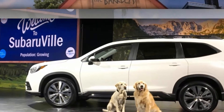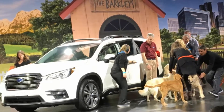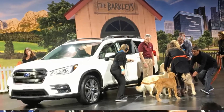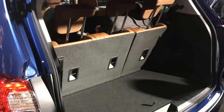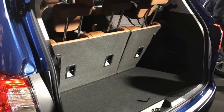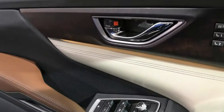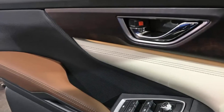The 2019 Subaru Ascent three-row crossover is a big deal, both in literal size and metaphorical importance. It plugs a gap in Subaru's crossover lineup that has never been filled, since the company's previous attempt, the B9 Tribeca, fell flat on its weird-looking face. And by 'it plugs a gap,' we don't mean in terms of market segments — rather, it fills a gap among Subaru's band of fiercely loyal customers.